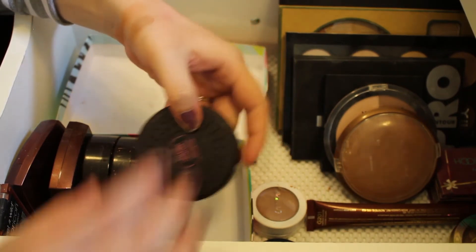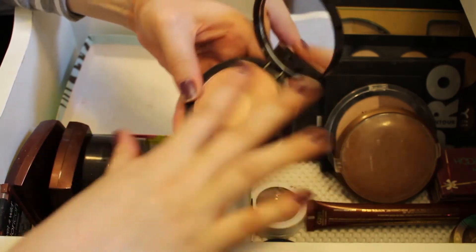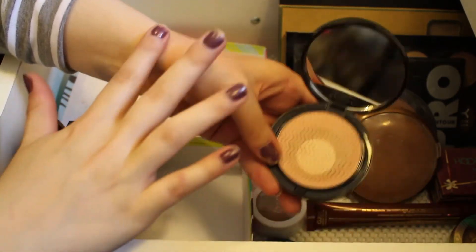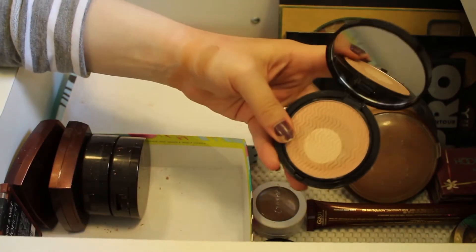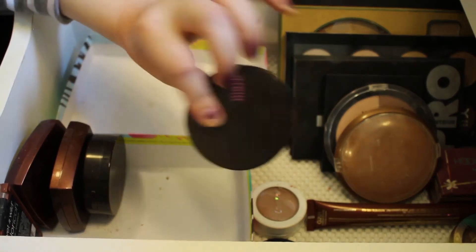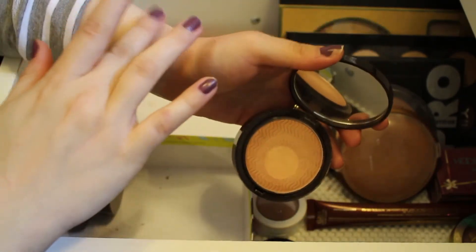This next one is a Mark Glowdacious Powder in the shade Prettied Up, and I will definitely be keeping this. It's one of those where you rub all the shades together — this one's definitely lighter, you could almost use it as a blush. And this is a Glowdacious Powder in the shade Shimmied Up — a little bit darker with more red tones. I'll be keeping that as well.